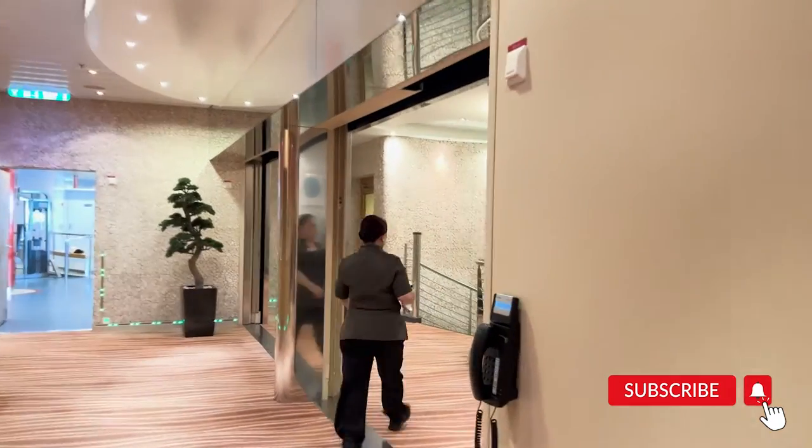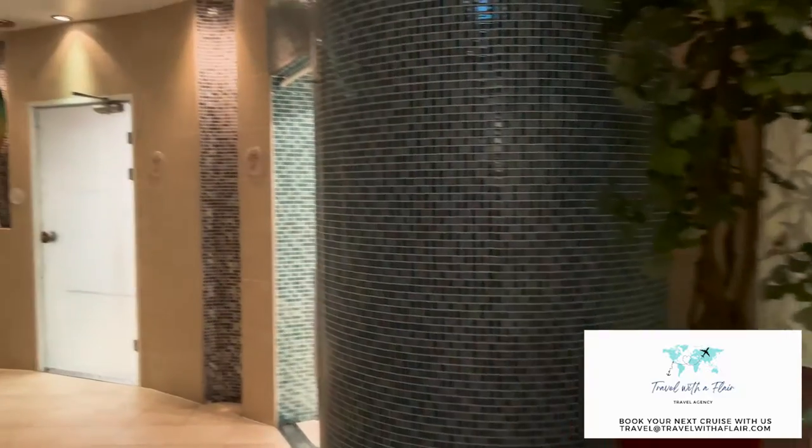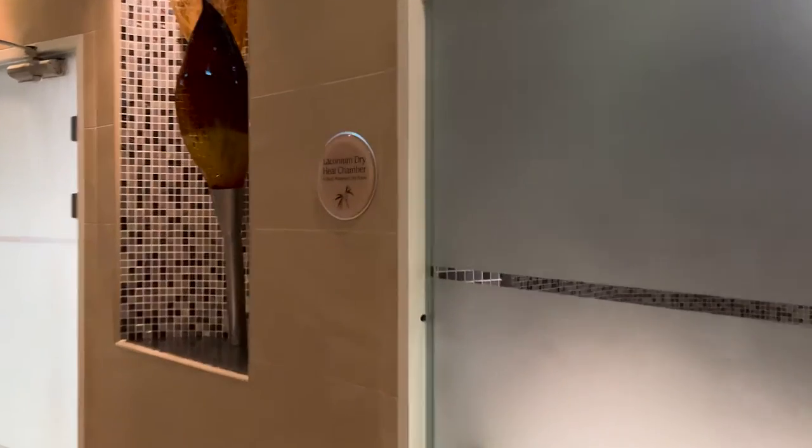Today we're going to be checking out the Thermal Spa and Thermal Suite on Allure of the Seas. This is a week-long pass that you can purchase — I do it on almost every cruise. There are thermal loungers that are heated, as you can see, and then there are different steam and sauna rooms. I like going in here with a body scrub because by the end of the cruise, my skin is feeling so soft and beautiful.